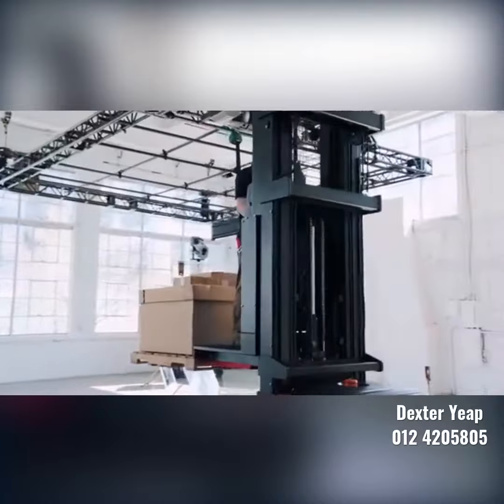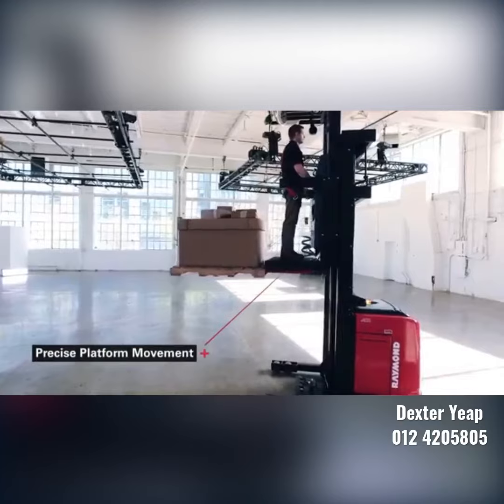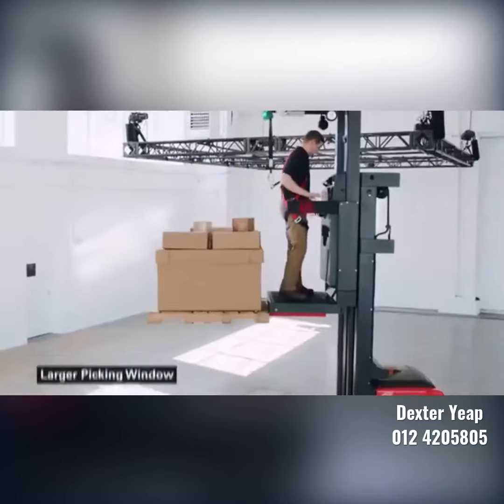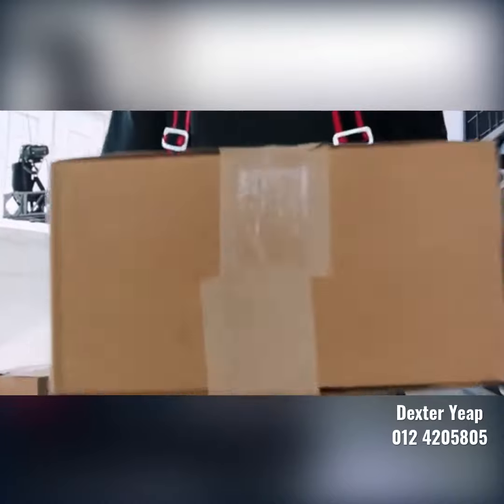The patented suspension and smooth mass staging isolate vibrations for industry-leading platform stability, while the precise platform movement takes the operator closer to the pick. The featherlight flip-up side gates give an operator a larger picking window, so they're more productive.